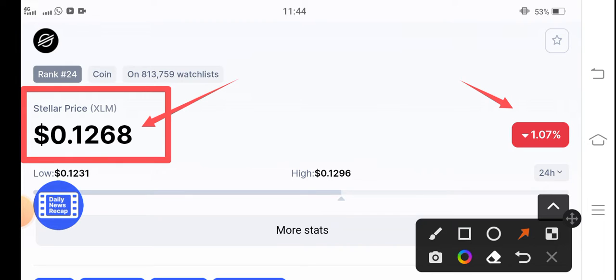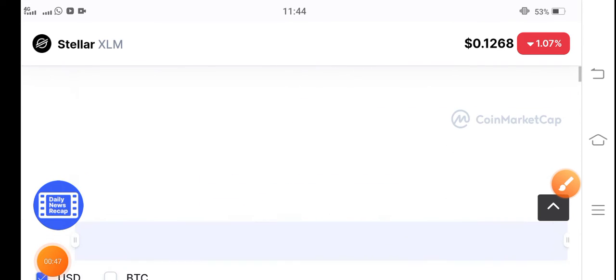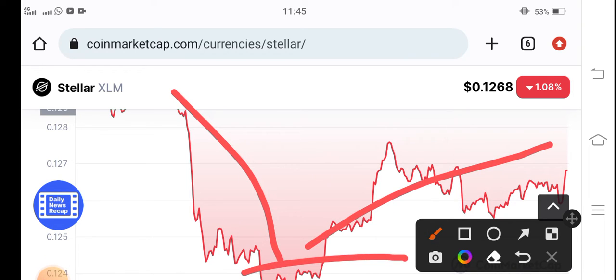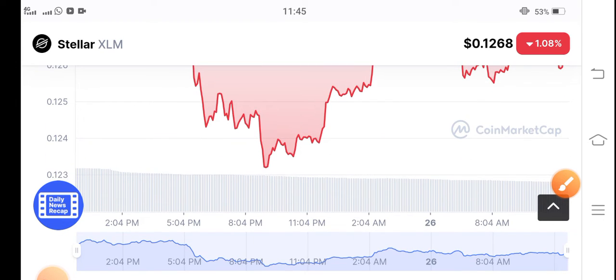The price of Stellar coin has dumped very badly and decreased. A lot of people are asking what we should do right now and how they can protect themselves from loss. If you see the current price chart, it has been continuously dumping for the last 24 hours. The change is negative because unfortunately the price jumped very badly in the previous period, but it is now pumping gradually.